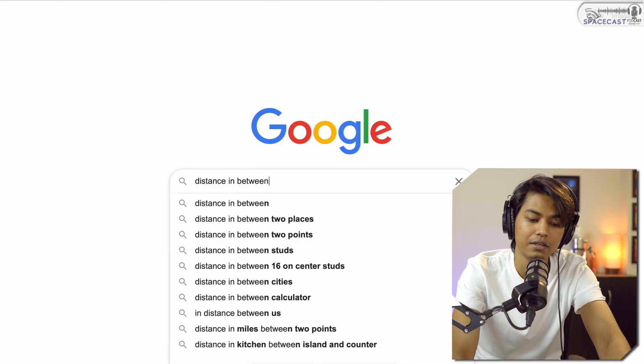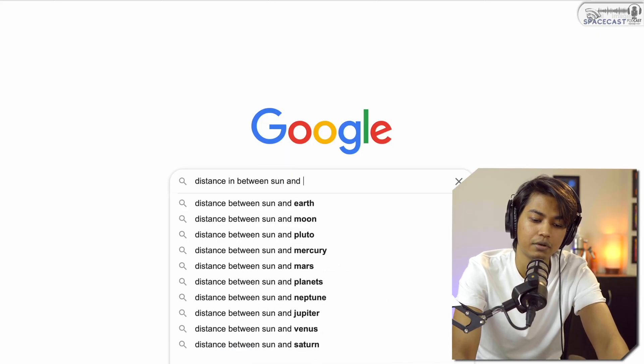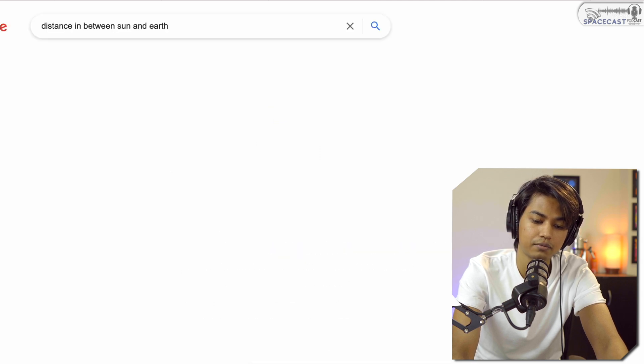To put that in perspective: the distance between the Sun and Earth is about 150 million kilometers. So if the ring system were placed where our Sun is, it would almost reach where Earth is. You can understand how widely J1407b's gravitational field is influencing the surrounding dust, forming it into these rings.